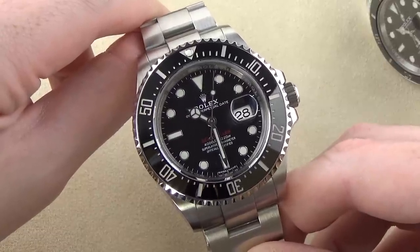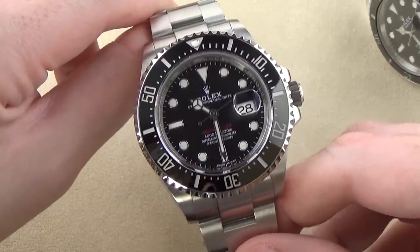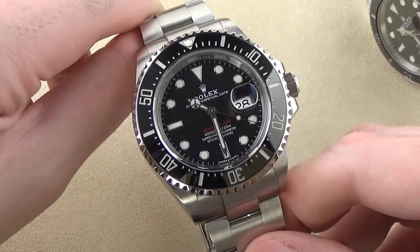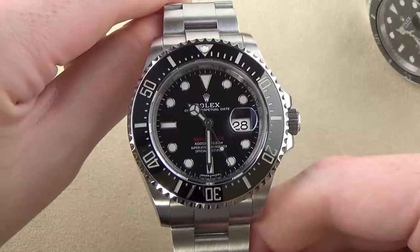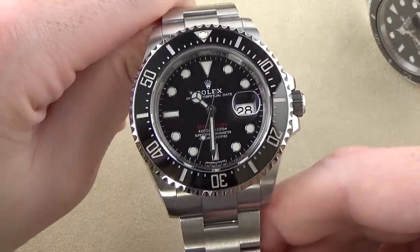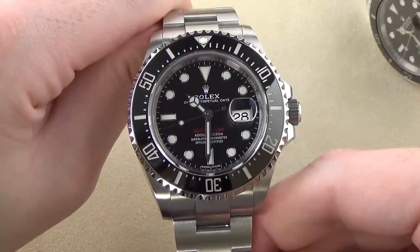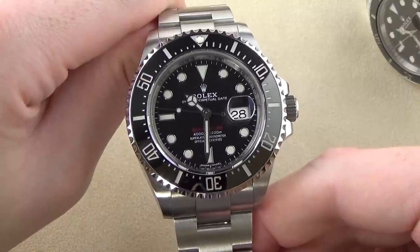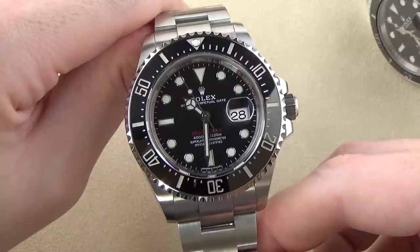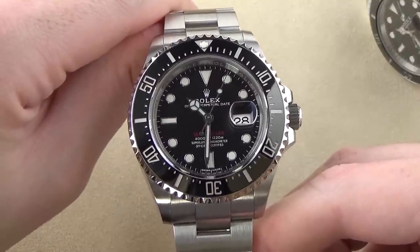Another big difference: the monoblock rotor is on ball bearings compared to the older jeweled bushing system of the 3135. The old jeweled bushing, if not properly lubricated, could wear out faster and potentially pulverize itself into dust inside the movement. I've noticed that the 3235-based watches I've handled have a noisier movement — you can really hear and feel the rotor spinning — whereas my older Submariner with the 3135 is dead silent. That said, this is in theory an excellent movement and I expect it'll run reliably.